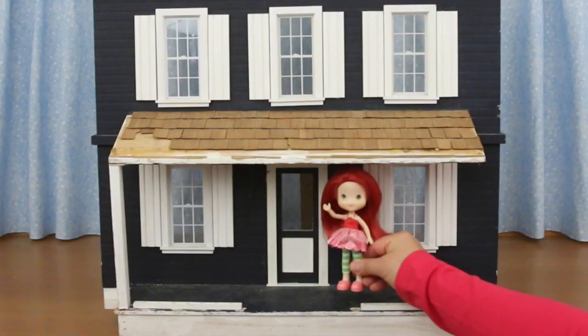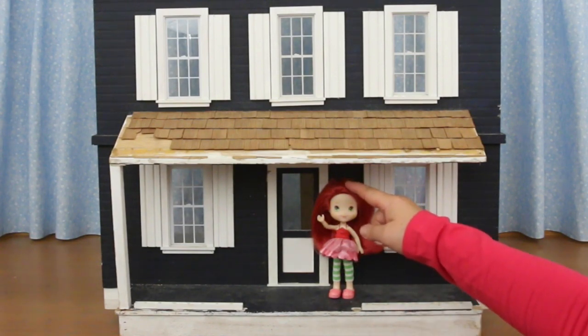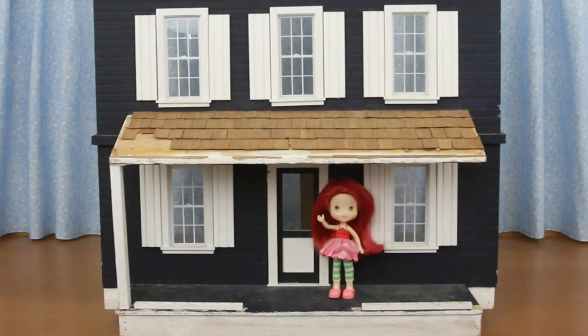I'm going to make this house for Strawberry Shortcake — it's the perfect size for her. Can't wait to transform this house; it's going to be fun.